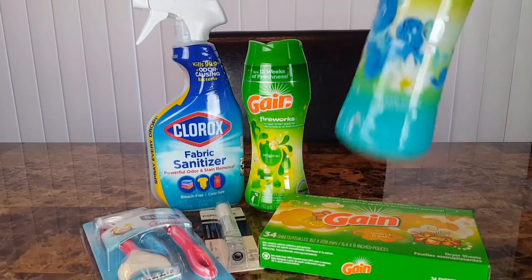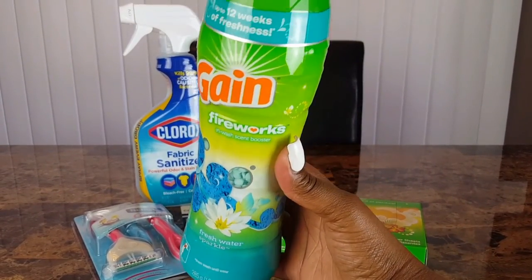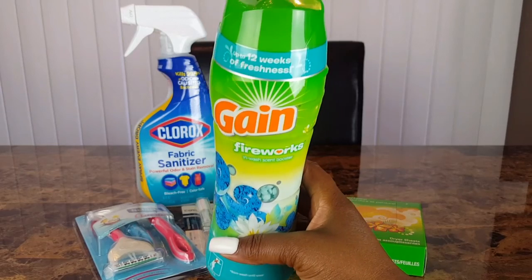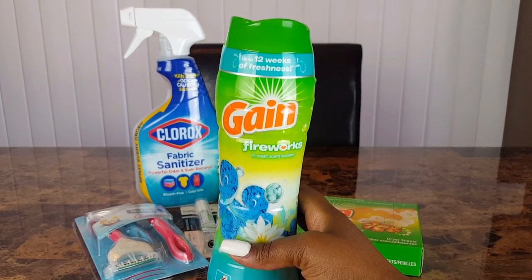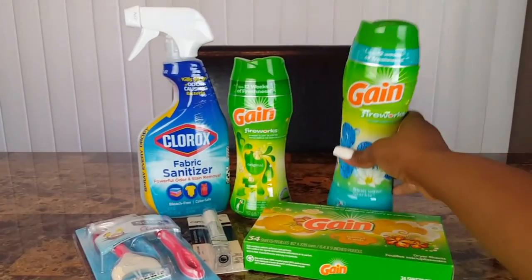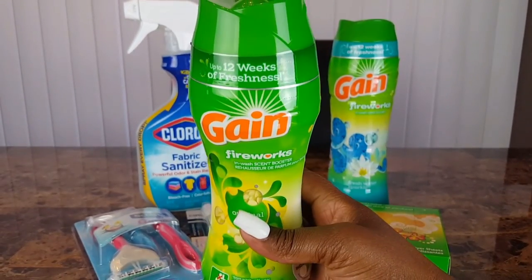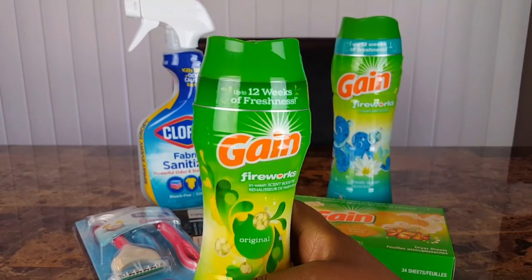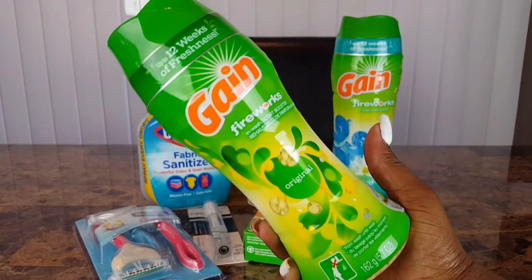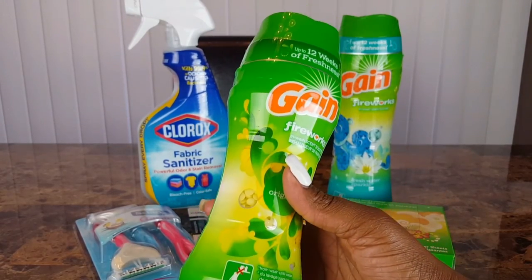The main things I was wanting to pick up were the Gain Fireworks scent boosters. The larger one is six dollars and ninety-five cents; there was a four dollar off coupon making it two dollars and ninety-five cents before additional discounts. I also picked up the smaller 5.7-ounce one in the original scent — the other was Fresh Water Sparkle — priced at three dollars and ninety-five cents with a two dollar off coupon making it a dollar ninety-five before additional discounts.